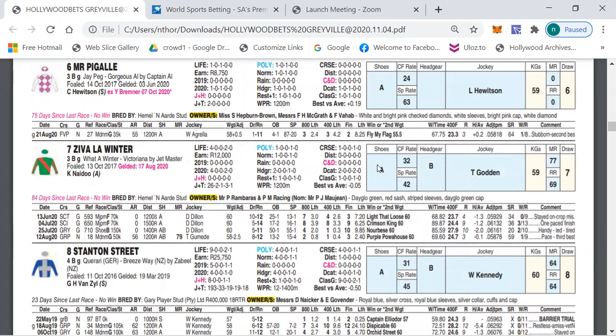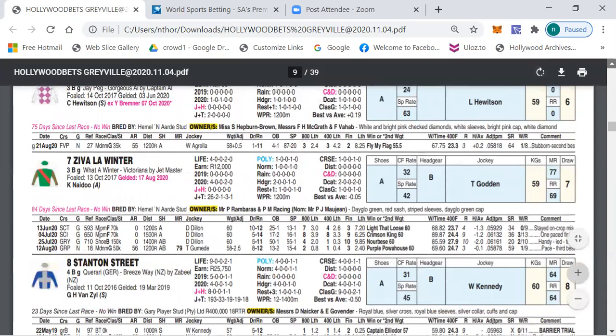Ziva La Winter ran a nice race behind Purple Powerhouse last time out, and before that ran in a future behind The Breeze. They obviously thought a lot of the horse to enter him in that race on July Day, which was a strong race. Today they're putting it over a thousand meters and I think Ziva La Winter can be too good for this field. My outsider selection is number three.